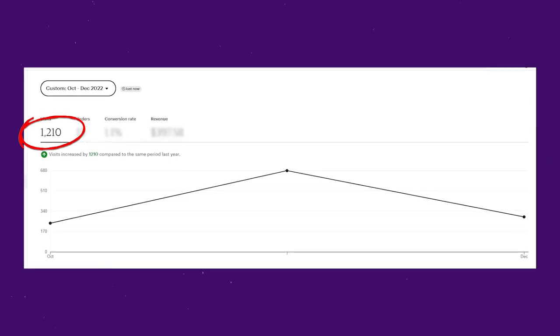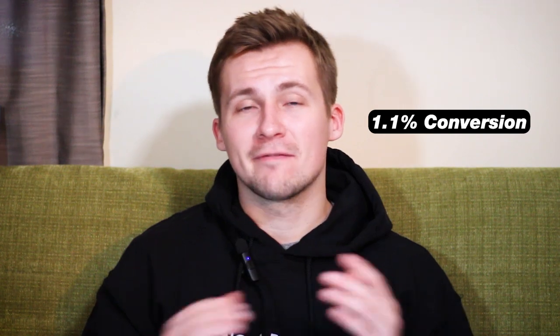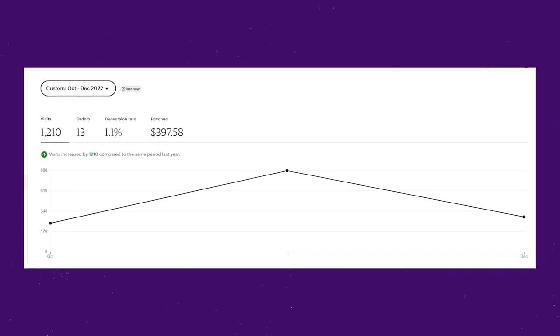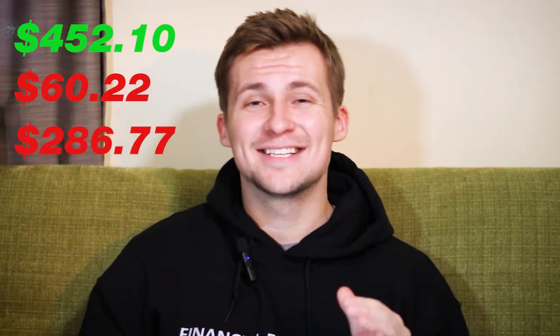Since the last video we've got 1,210 visits — you can see that the majority of those visits was in November, when I was posting the most consistently on TikTok. Of those visits I was able to get 13 orders, which is a 1.1% conversion ratio — not great, so maybe my products need to get a little better, but that's 13 orders from free advertising. The total sales amount was $452.10 before any Etsy fees or production costs. Total Etsy fees were $60.22 and total production and fulfillment costs were $286.77, for a final profit of $105.11.